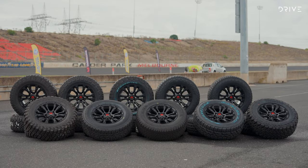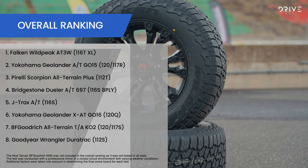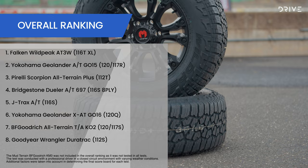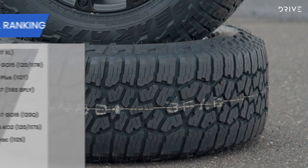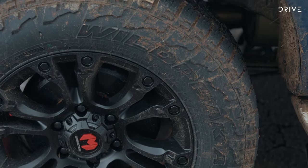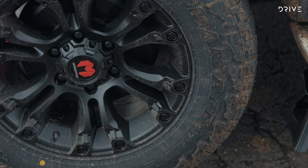After all categories were scored together, it was the dark horse Falcon Wild Peaks which performed the best overall. Its on-road manners and off-road capability rated higher across the board than all other tyres, confirming that the Falcon Wild Peak is a great value offering for four-wheel drive owners in Australia who spend time both on and off-road.